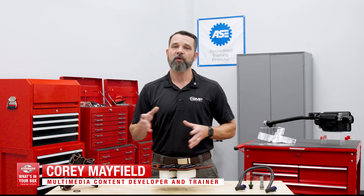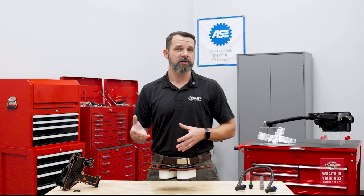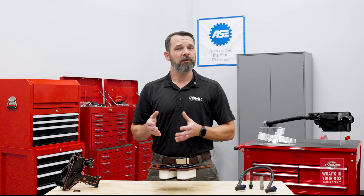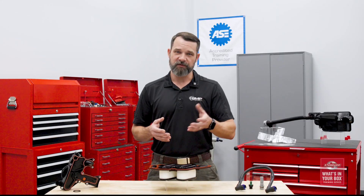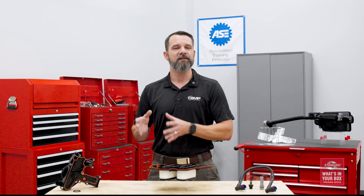In this episode of the Standard What's in Your Box training series, we're going to cover the crankcase ventilation system. We're going to talk about some of the newer technologies found in these systems, how you can make recommendations to help keep the system operating correctly on your customers' vehicles, and cover what makes the Standard crankcase ventilation program stand out.